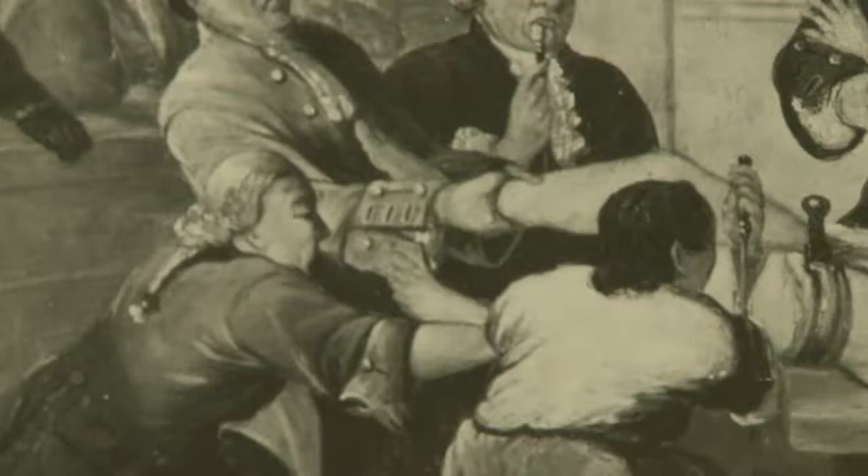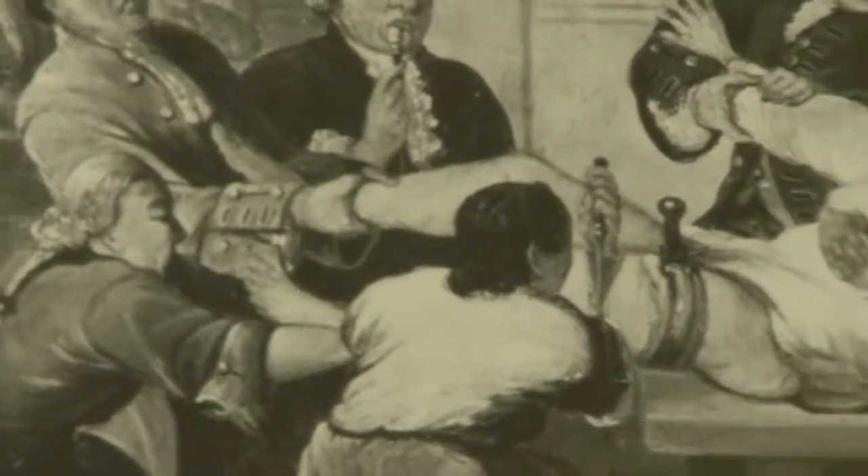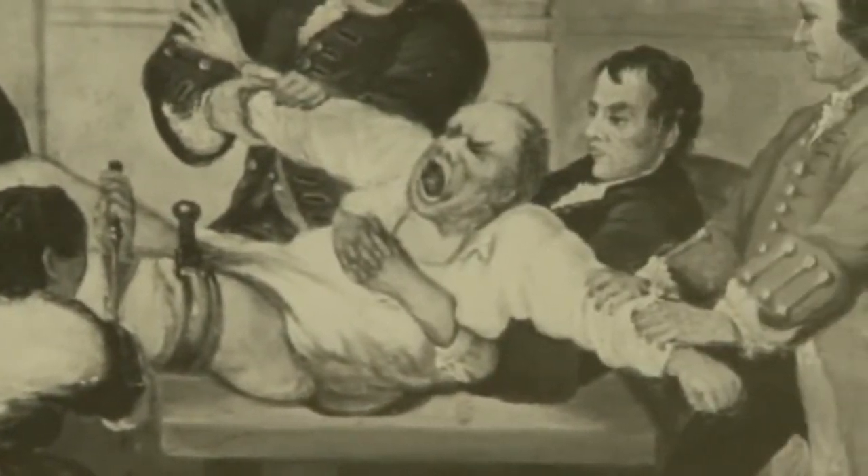In such unhygienic conditions, it isn't surprising that patients often died during surgery. After the patient's death, their bones and organs were kept for further study. All of these practices seem primitive to us today, but without these techniques, we might never have developed the cleaner, safer procedures we have today. That's something we can all be grateful for.